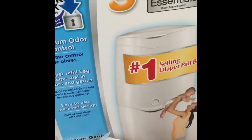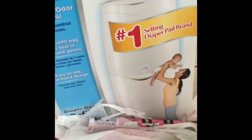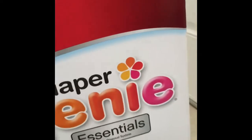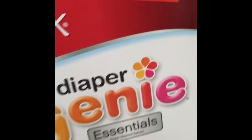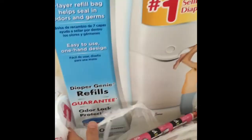Then I saw this diaper genie on clearance. Check for it in your store — clearance does vary by region, but it was $15.67 at my store. It's a good deal and it includes one refill.